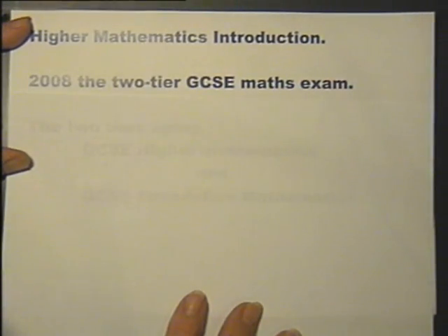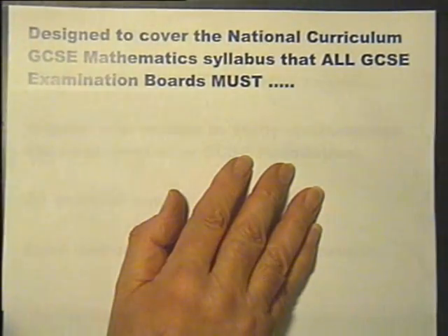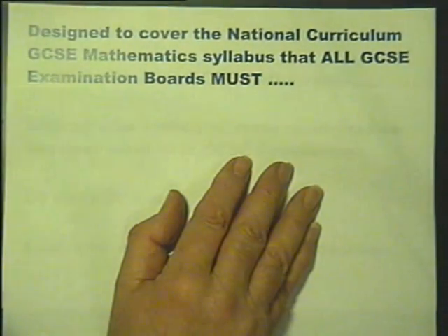In 2008 the two-tier GCSE Maths examination was introduced, the two tiers being GCSE Higher Mathematics and GCSE Foundation Mathematics. This series of 20 DVDs has been designed to cover the national curriculum GCSE Mathematics syllabus that all GCSE examination boards must follow for the Higher GCSE examination.